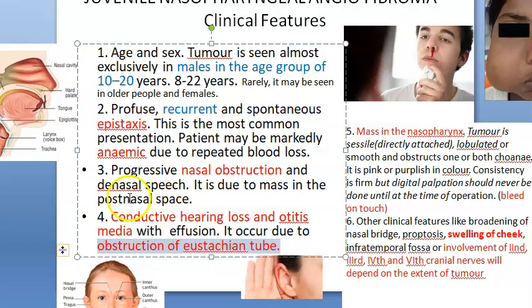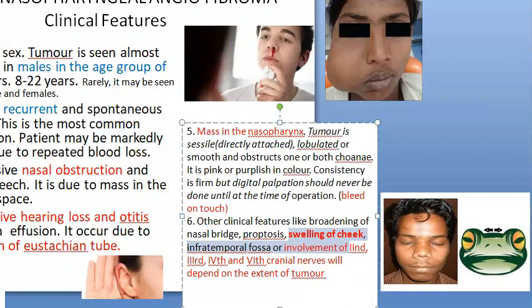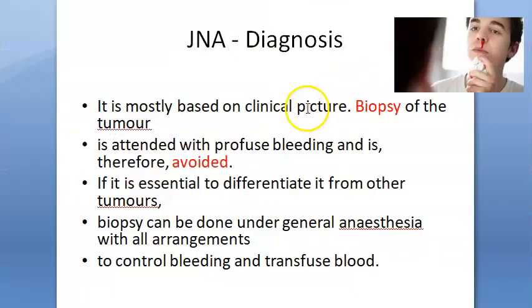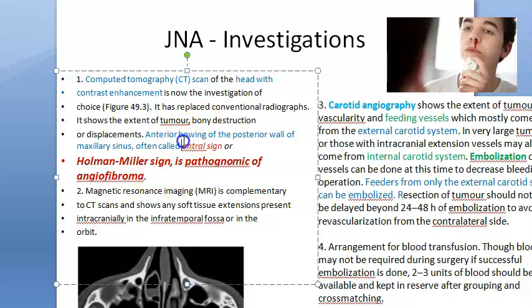There can be hearing loss and otitis media with effusion. You can see the mass in the nasopharynx, and there can be swelling of the cheek, frog face deformity. Even cranial nerves can get involved as it can grow into the cranial fossa, so it is quite dangerous. You should not do a biopsy here because it will bleed.